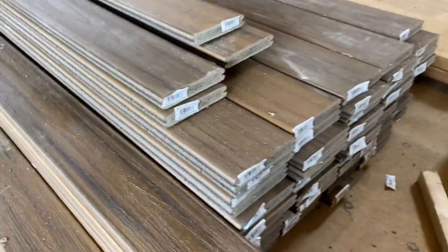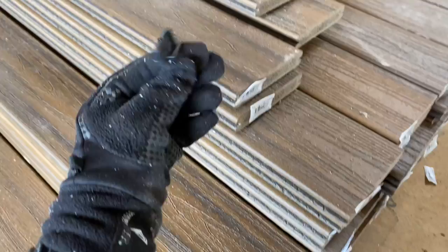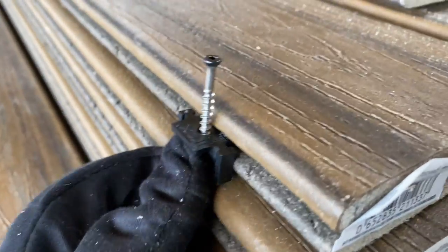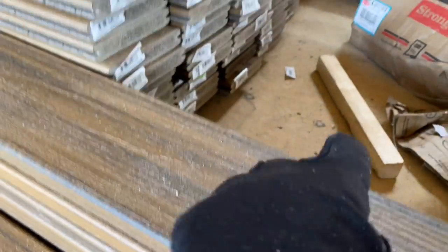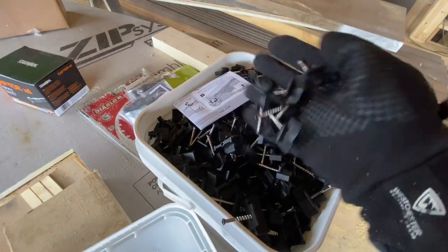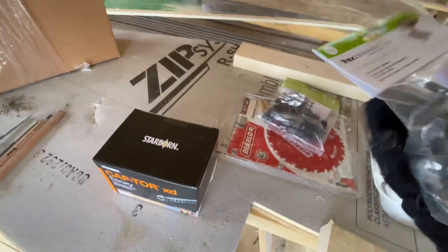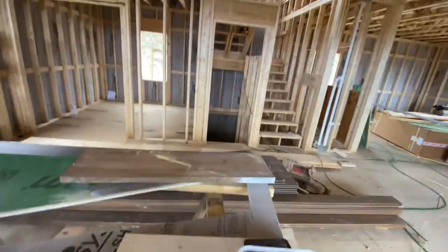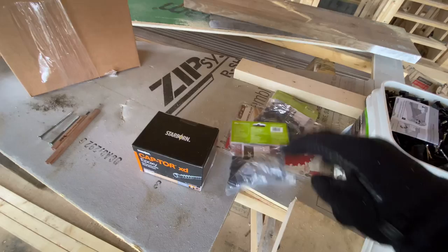What we're going to be using today is this Trex Transcend Havana Gold decking. Some of it has grooved edges and that's for the decking out in the field — it will be attached with hidden fasteners. Some of it has rounded edges and that will be face screwed to make the band board for this decking. We also have special one-sided clips for against the wall.